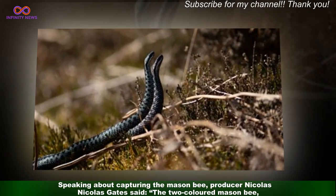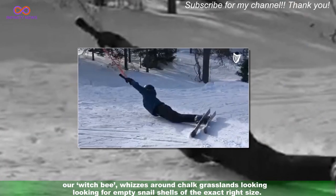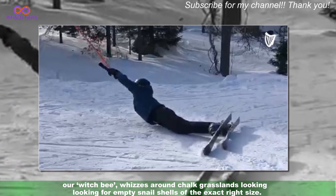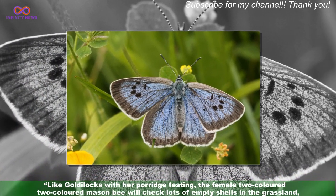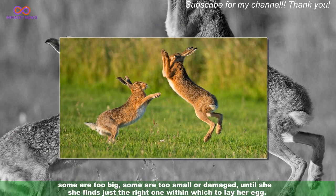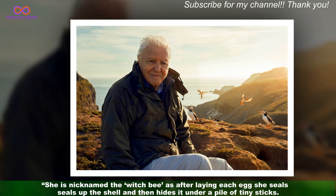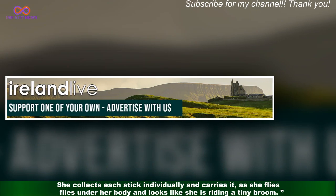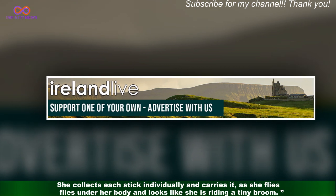Speaking about capturing the mason bee, producer Nicholas Gates said: "The two-coloured mason bee, a witch bee, whizzes around chalk grasslands looking for empty snail shells of the exact right size. Like Goldilocks with her porridge testing, the female two-coloured mason bee will check lots of empty shells in the grassland — some are too big, some are too small or damaged — until she finds just the right one within which to lay her egg. She is nicknamed a witch bee as after laying each egg she seals up the shell and then hides it under a pile of tiny sticks. She collects each stick individually and carries it as she flies under her body and looks like she is riding a tiny broom."